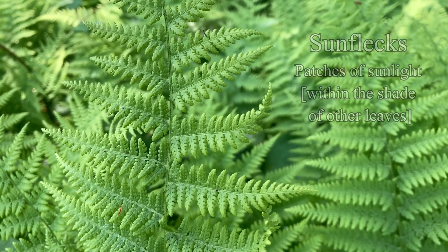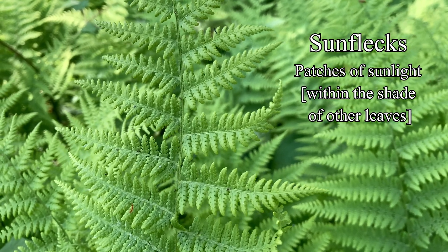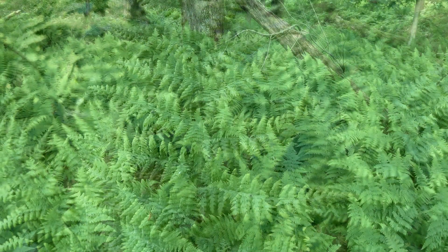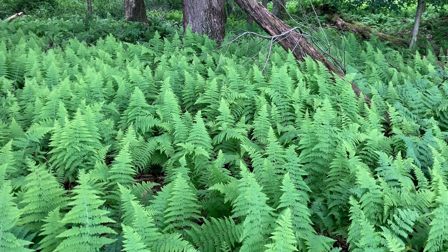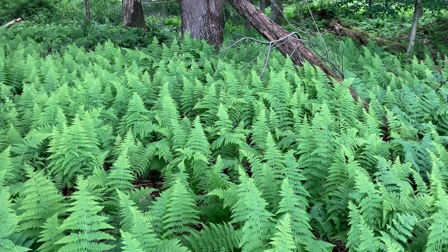They're better at using low light and sun flecks than most plants, and their rhizome connections may help those in deeper shade. Even so, this only member of the genus Cytobolium is a pretty fern, and one of the laciest around.